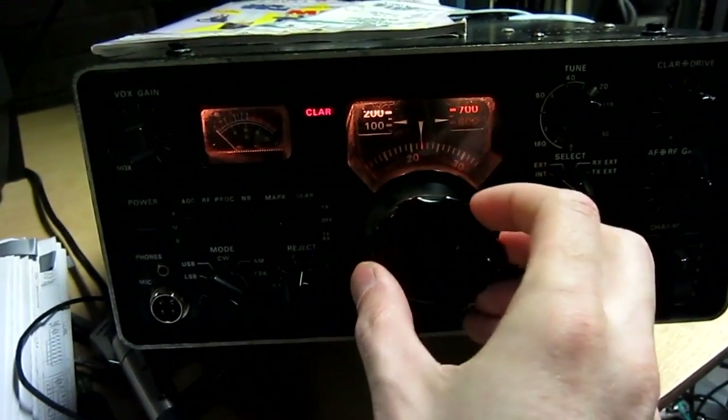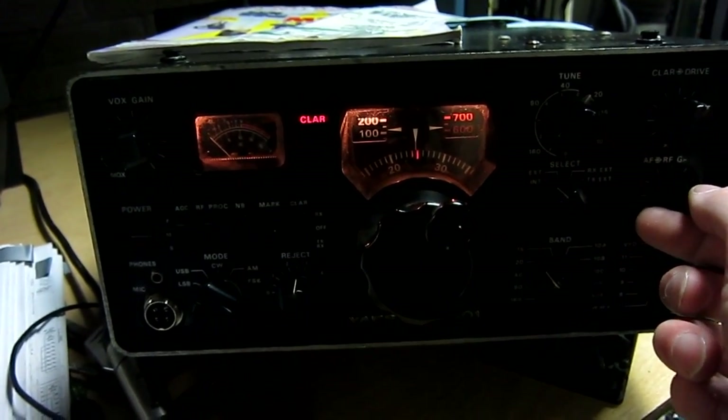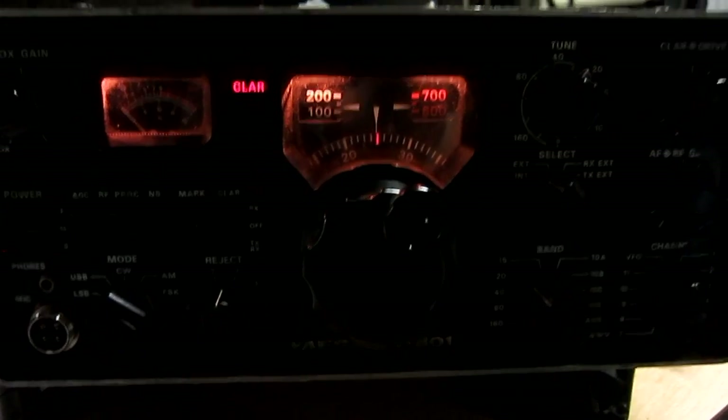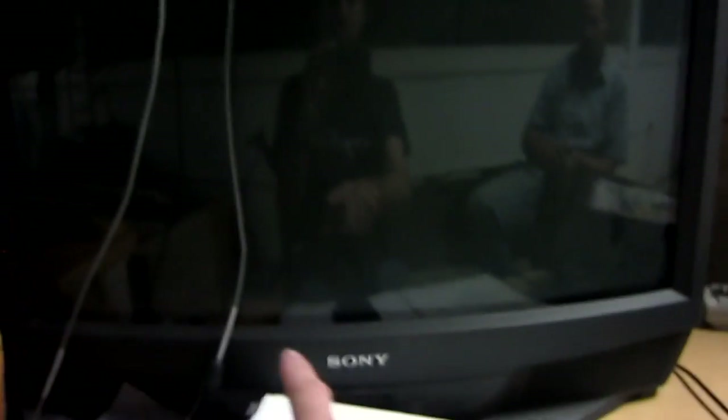Turn it up so you guys can hear that — that is the sound of slow scan television. If only we had a big giant monitor anywhere near the radio, and a computer, we could hook this up. What you're hearing are the individual scan lines of the TV signal, so right now on the screen you'd be seeing it like that, and it makes one picture at a time.